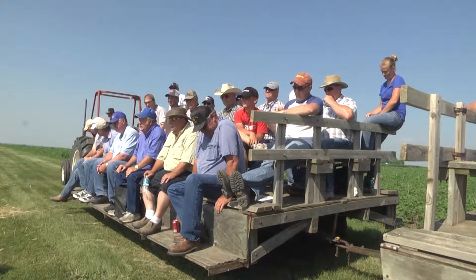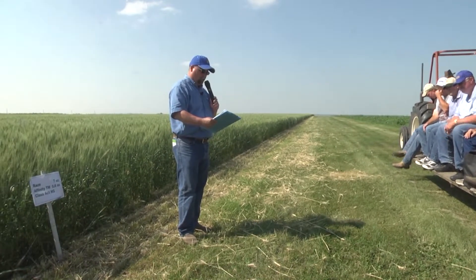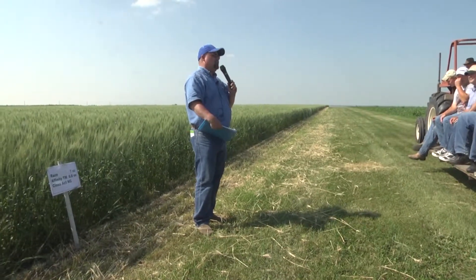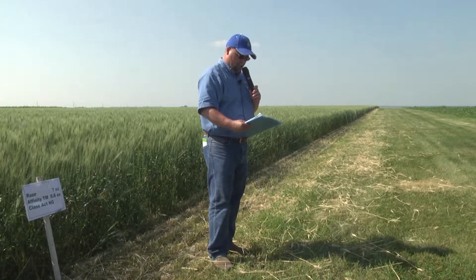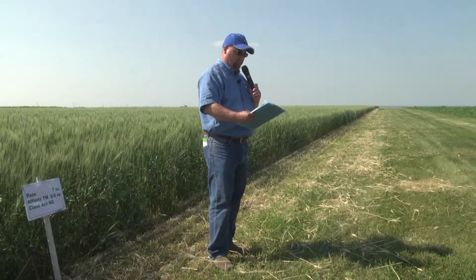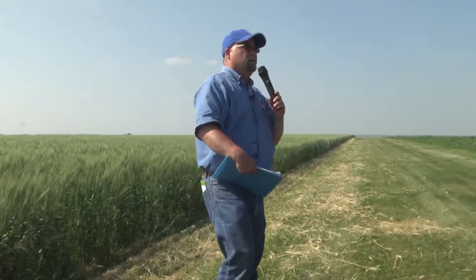I'm going to run through a number of different things here as we go through the afternoon, but I also want to invite you to ask questions about things that might pertain to your farm or your business. We have a number of different things to look at, so I'm going to move right along with some of the things we've got out here in the field.